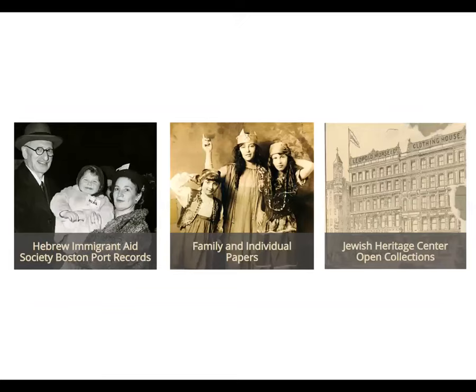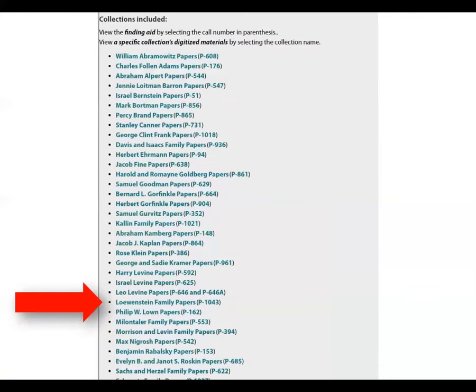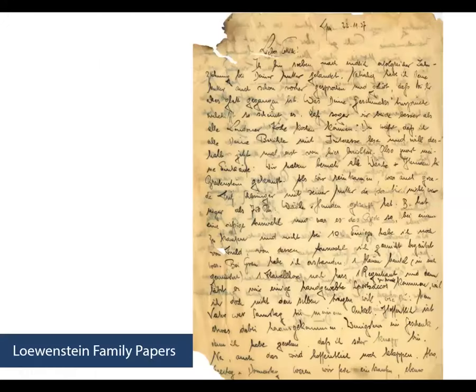Now we're back on the homepage and we're going to click on family and individual papers. In the past three months, the JHC Jewish Heritage Center has added materials to the Loewenstein family papers. Here I have an example of one of the letters. This collection is mostly correspondence in German regarding the experience of a young German Jewish immigrant to the United States. This project is very much still in progress, both in terms of translation, digitization, and uploading the translated and digitized material to our website. I anticipate in the months to come, we'll hear more about more updates to this collection.